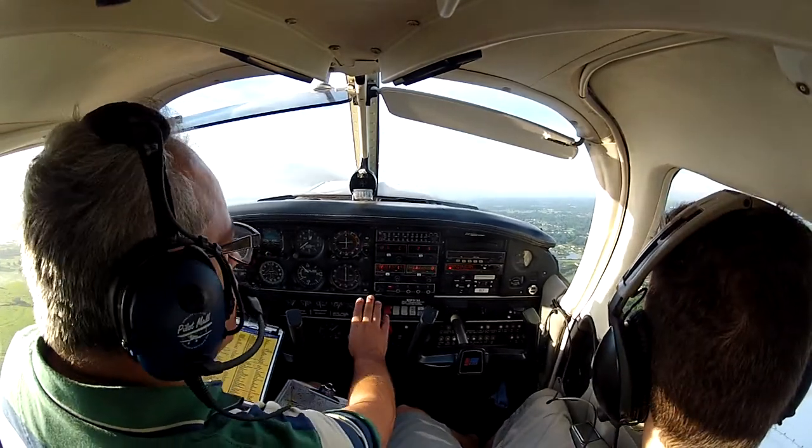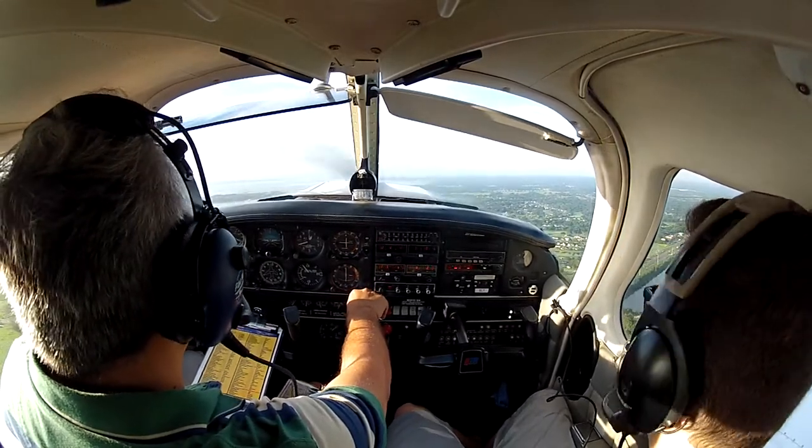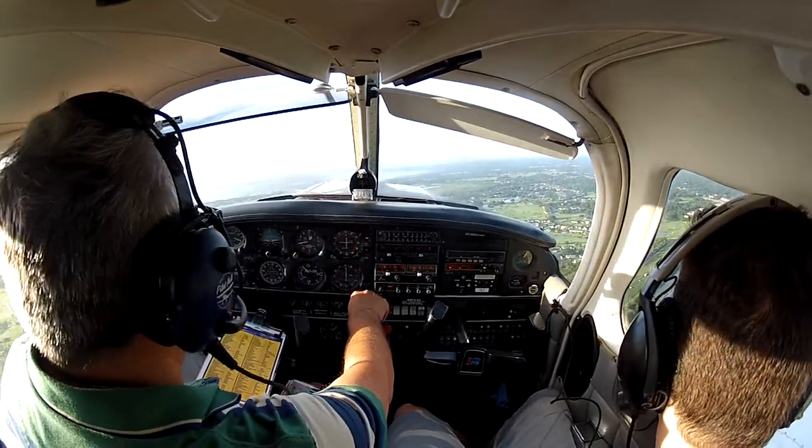The next one will be a soft field landing. Soft field — and it will be a touch and go.